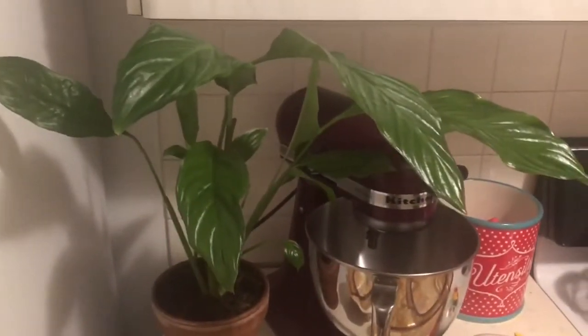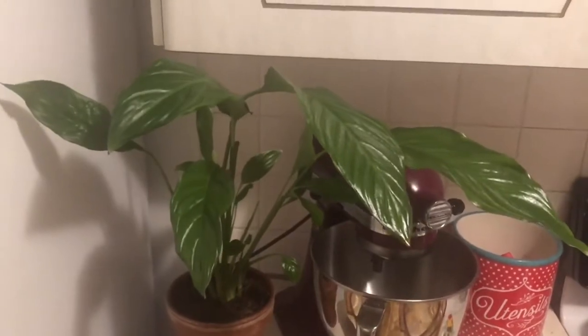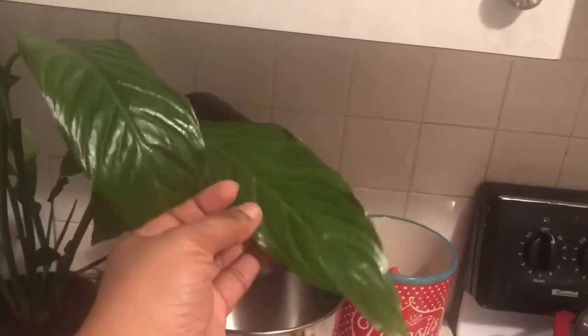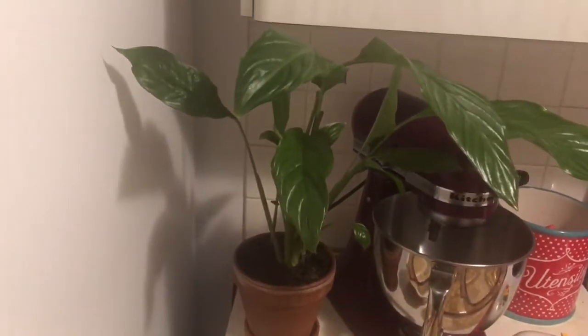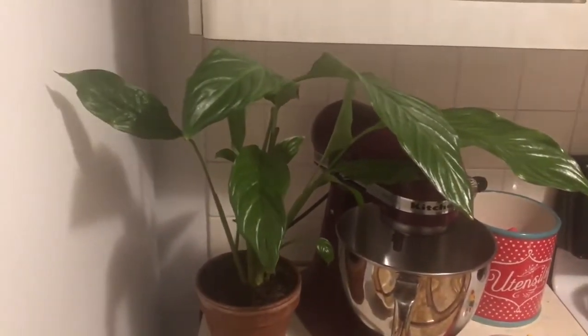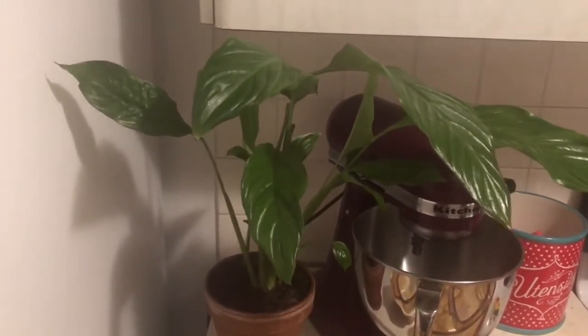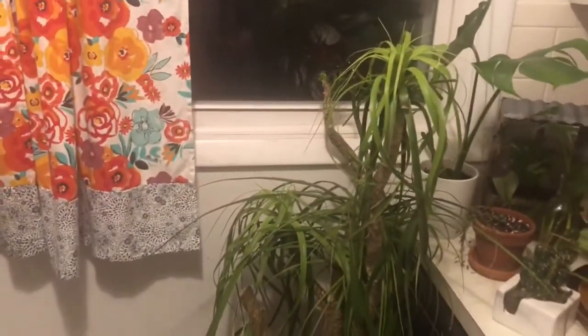Now I'm going to take you and show you the plants in the kitchen. Tomorrow's Thanksgiving so excuse all the pans. This is a peace lily I actually got in a swap — I'll consider it a rescue because it was beat up when I got it. It is doing very well now. I got it in a trade for a little three inch something. Eventually I want the variegated domino peace lily but for now I'm excited about this one.